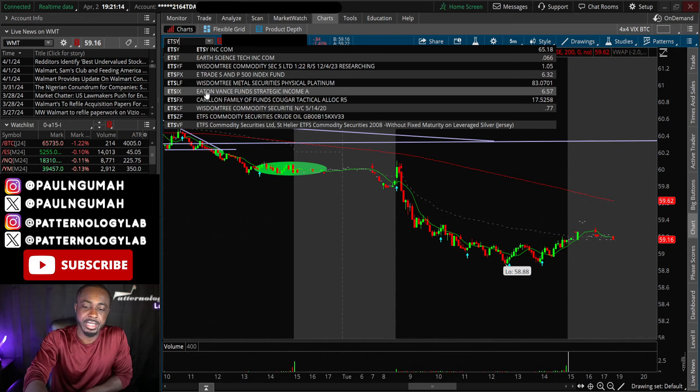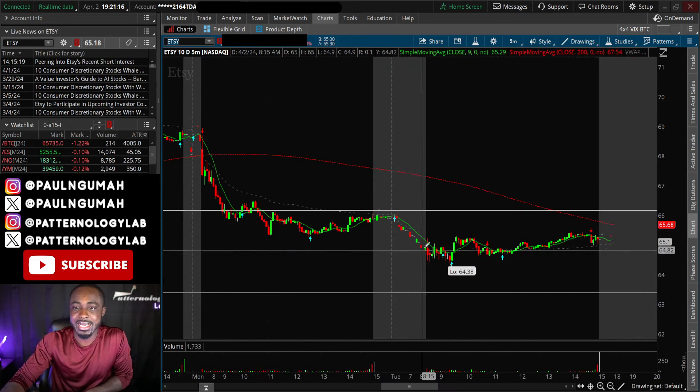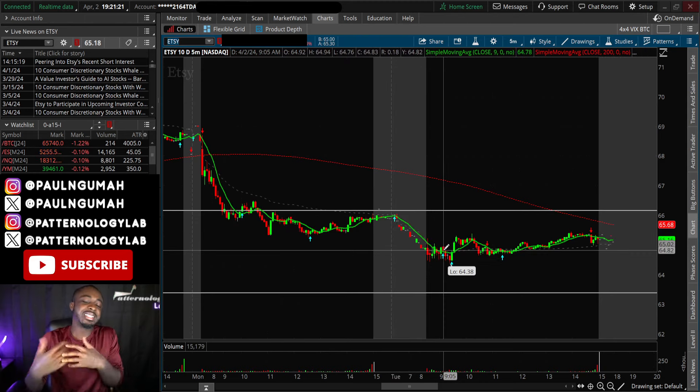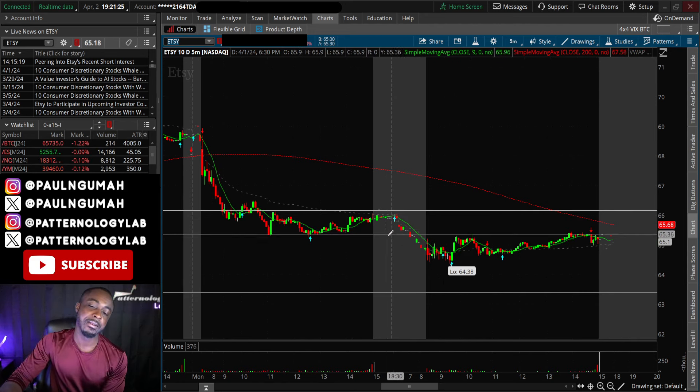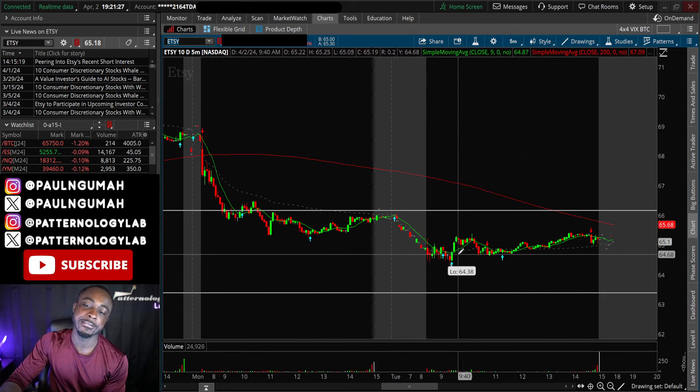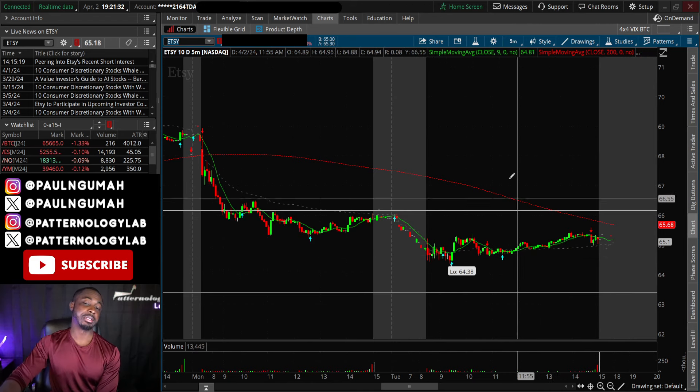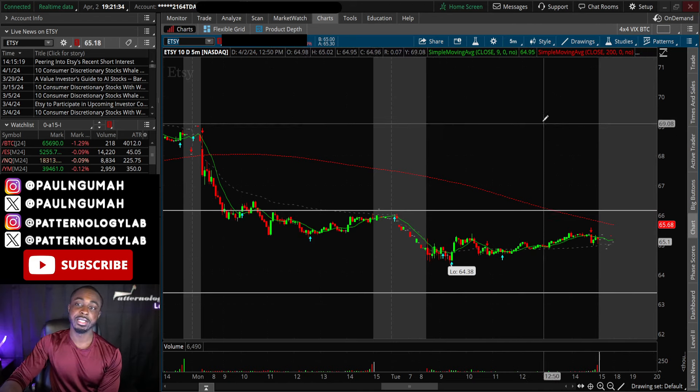Yesterday I mentioned Etsy and it also paid. Most of the move happened overnight so it didn't really give anybody an opportunity since I shared it yesterday. It could continue lower tomorrow and completely fill the gap, but that's my honest thought on it.